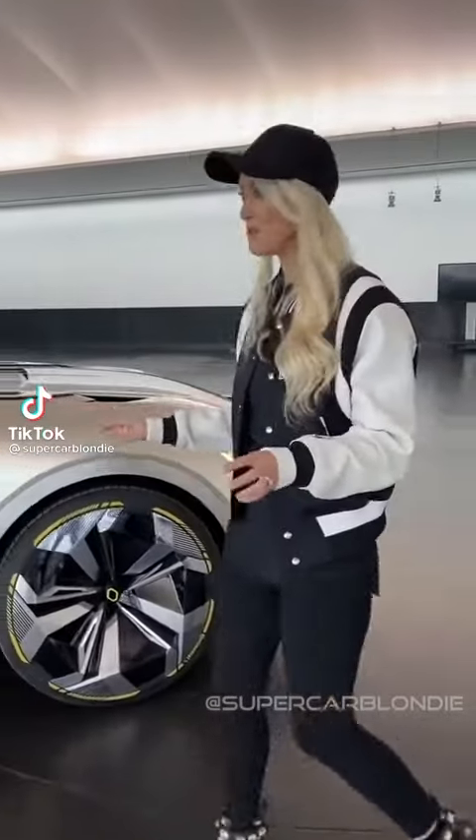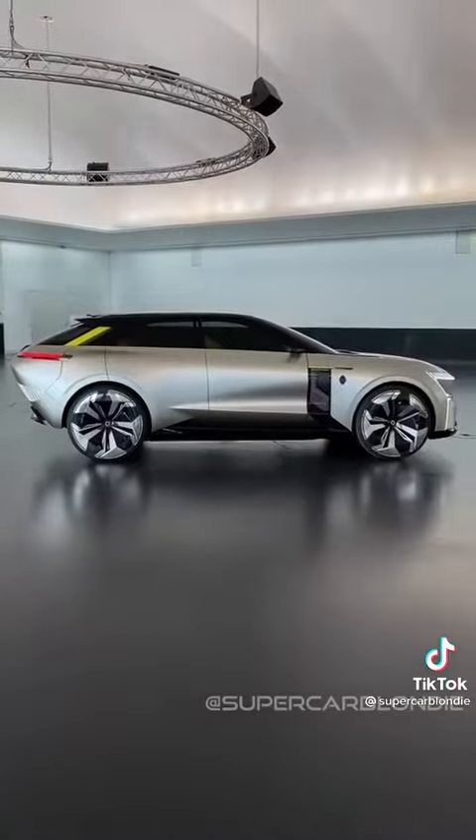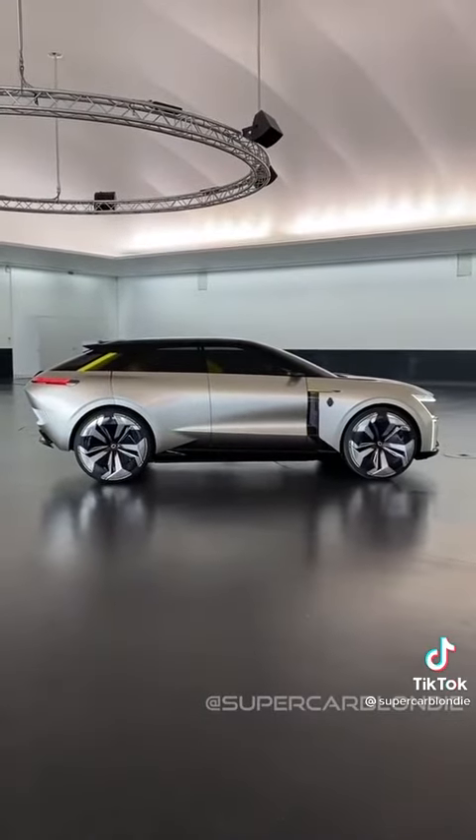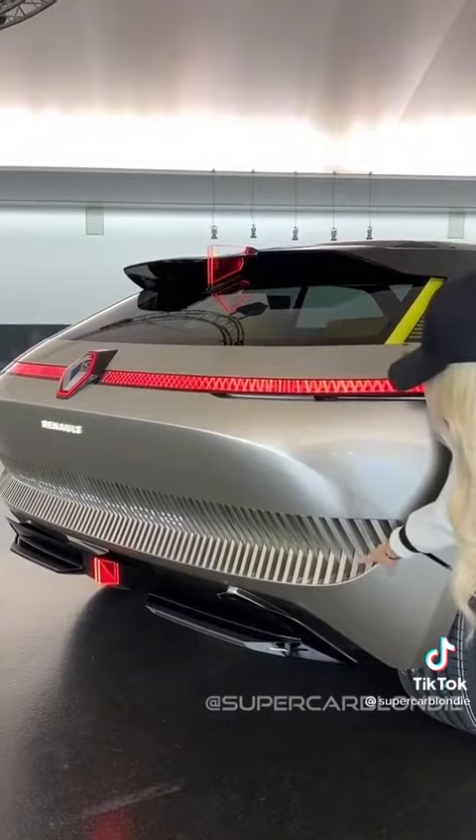This car transforms from a short city version into a longer car for longer trips. Watch how the whole car retracts into this smaller city version — look how these panels disappear.